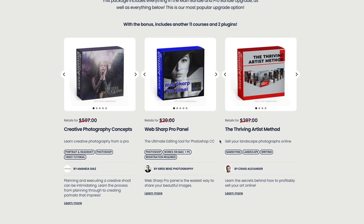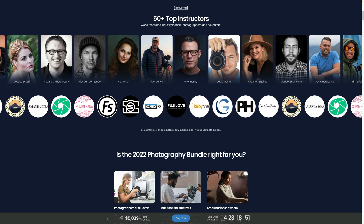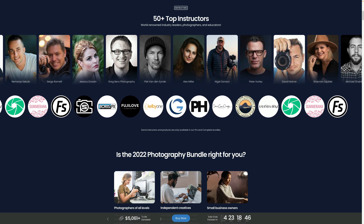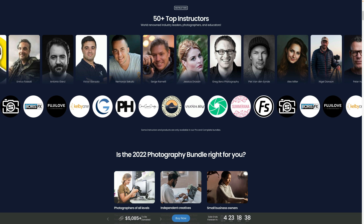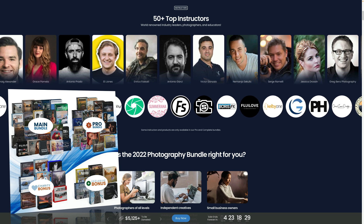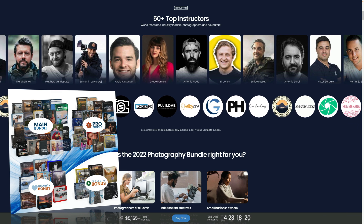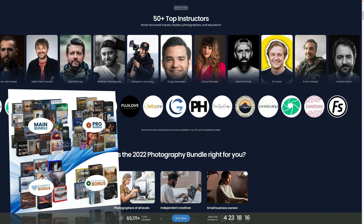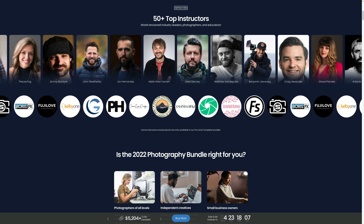If you want to sell your photos or other art, the Thriving Artist Method by Craig Alexander is worth checking out. And there you have it — the 5-day deal bundle. Whether you get just the main bundle or add the Pro and Charity bundles, there are courses, materials and tools worth getting. The complete bundle includes over 705 training videos, over 8,070 minutes of training, and 2,680 LUTs and digital tools — all for $166. It's really up to you whether that training and those tools are worth the investment.